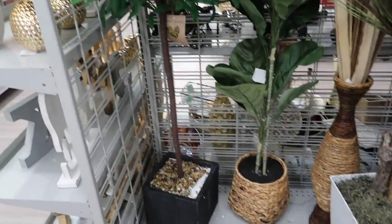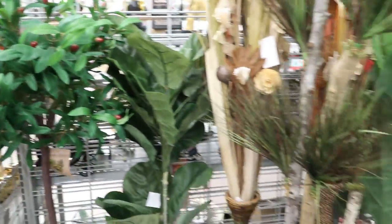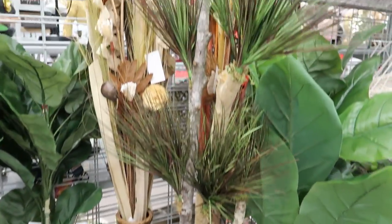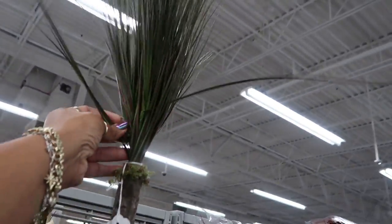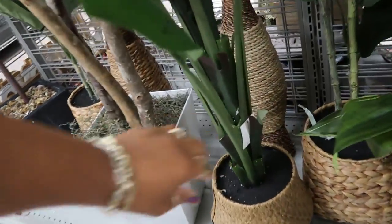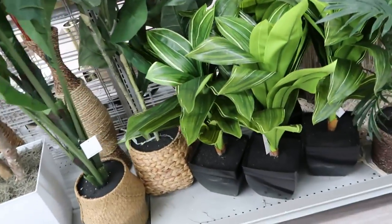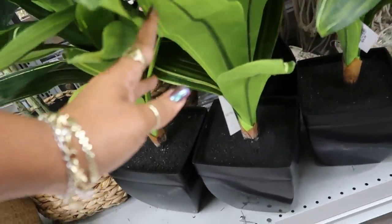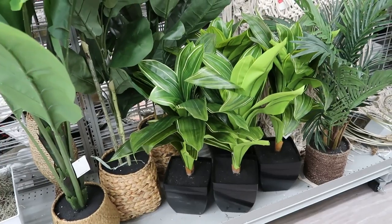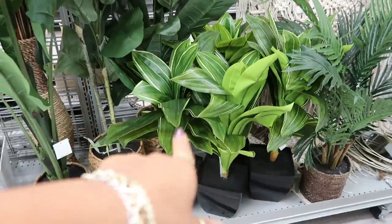They do have some more plants out. You got the olive tree right here for $45. This one right here is $50 — very different. You got this one for $39. These are nice — they look real. $35. I really like faux plants, but it has to look real even though it's fake. I like those.